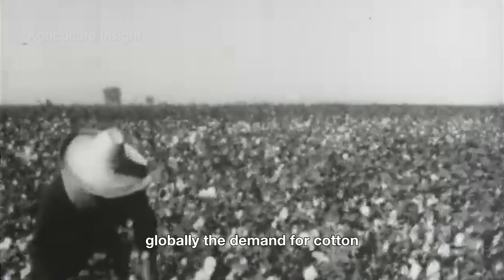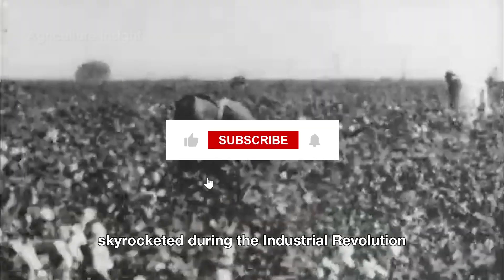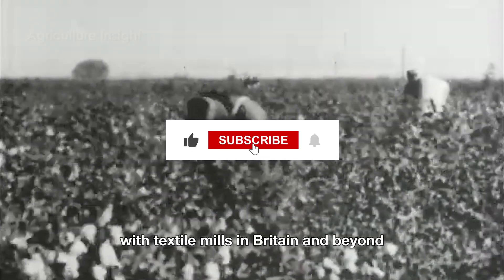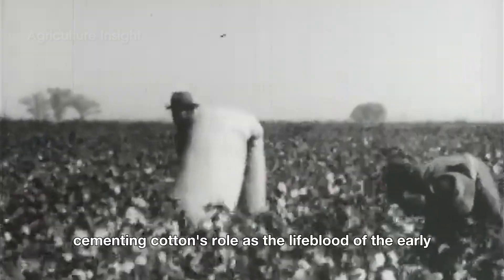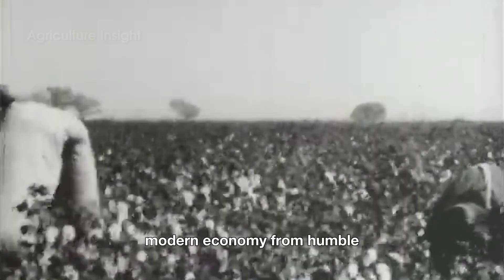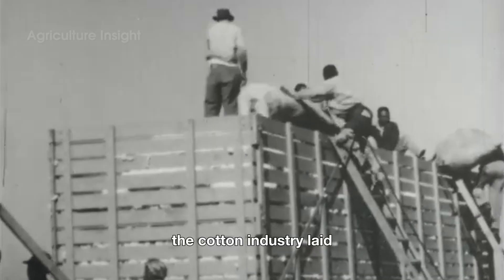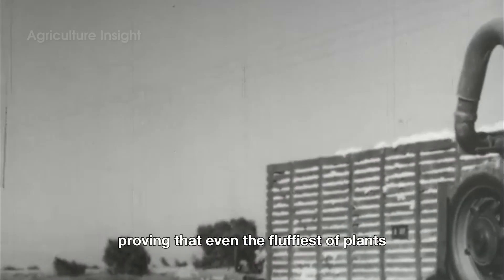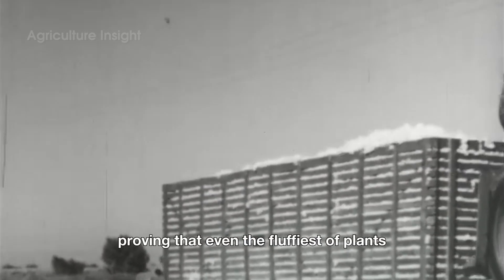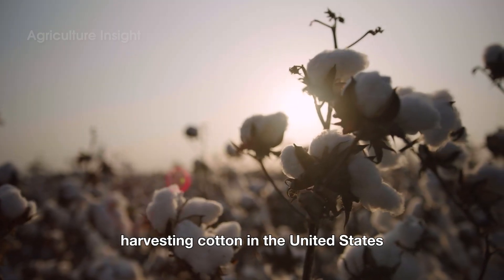Globally, the demand for cotton skyrocketed during the Industrial Revolution, with textile mills in Britain and beyond spinning the fibers into fabric, cementing cotton's role as the lifeblood of the early modern economy. From humble, labor-intensive beginnings, the cotton industry laid the foundation for industrialization and global trade — proving that even the fluffiest of plants can shape history.